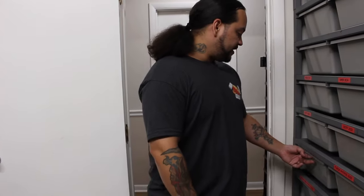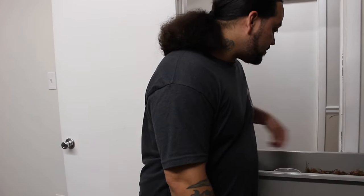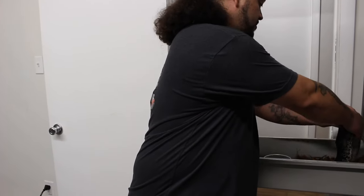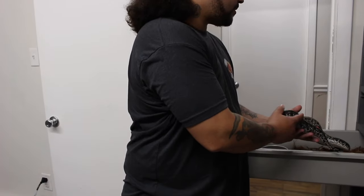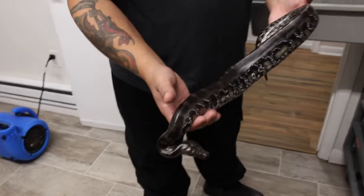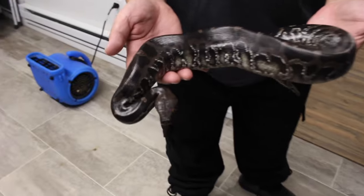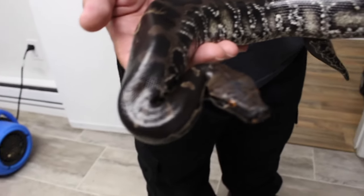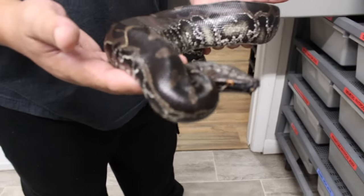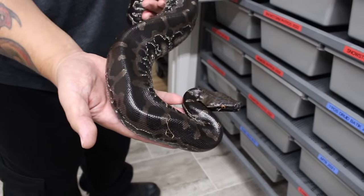I'm gonna start off with the yearling Sumatra short-tailed pythons I held back. So here's a yearling male Sumatra short-tailed python. He's a little tense. You can see he's got those bright orange eyes, but with every shed he becomes more and more black.